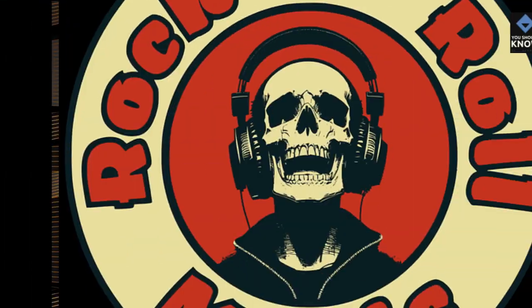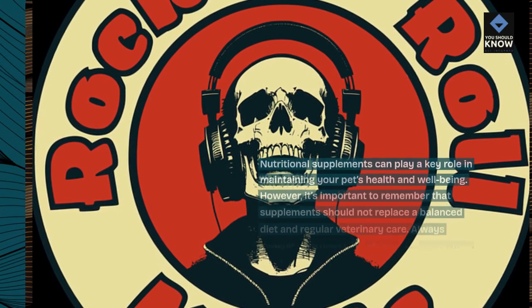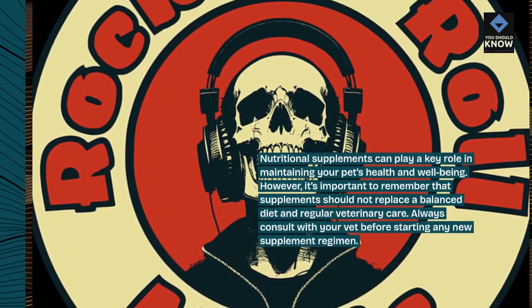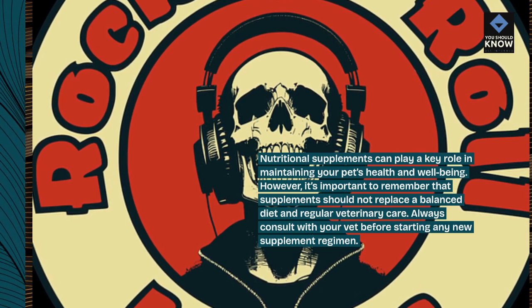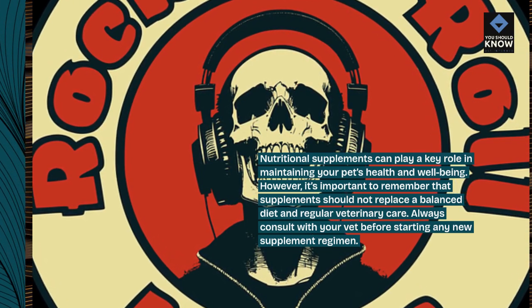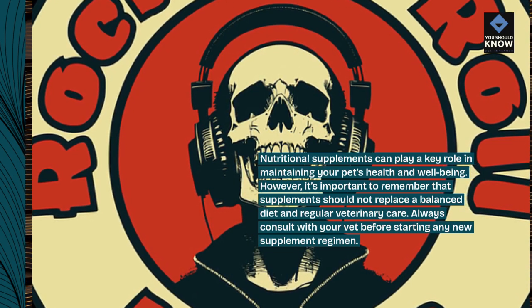Nutritional supplements can play a key role in maintaining your pet's health and well-being. However, it's important to remember that supplements should not replace a balanced diet and regular veterinary care. Always consult with your vet before starting any new supplement regimen.